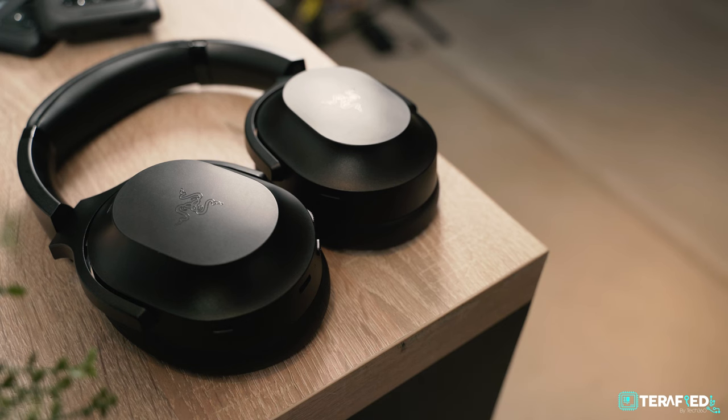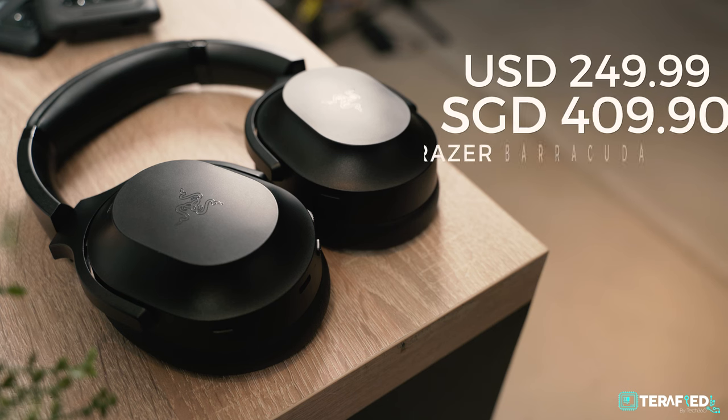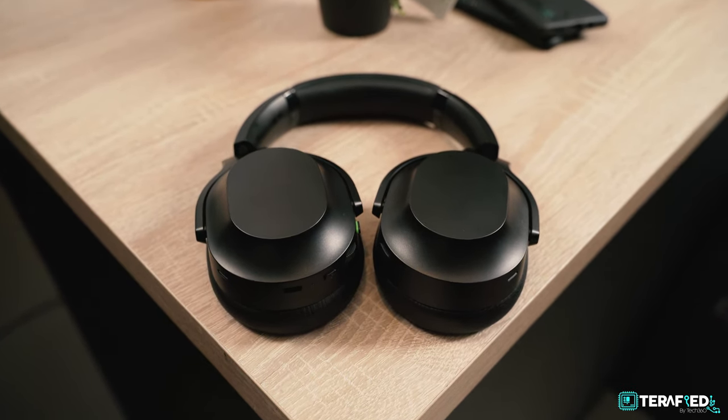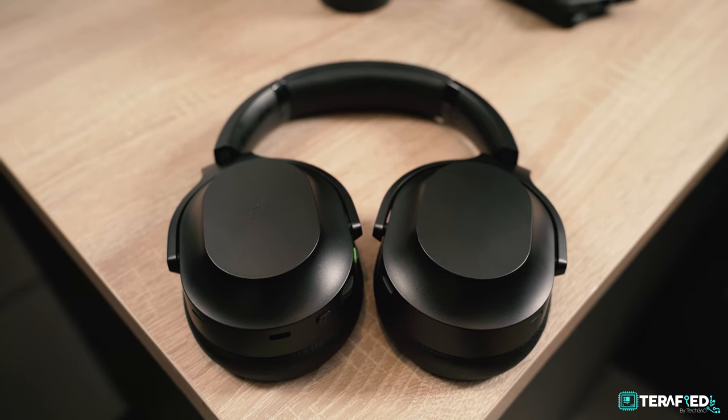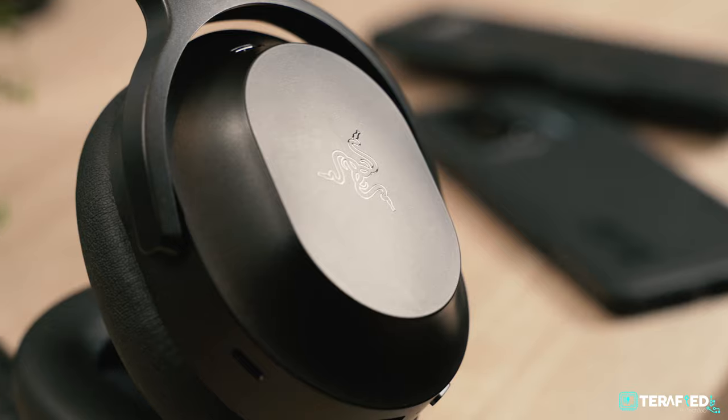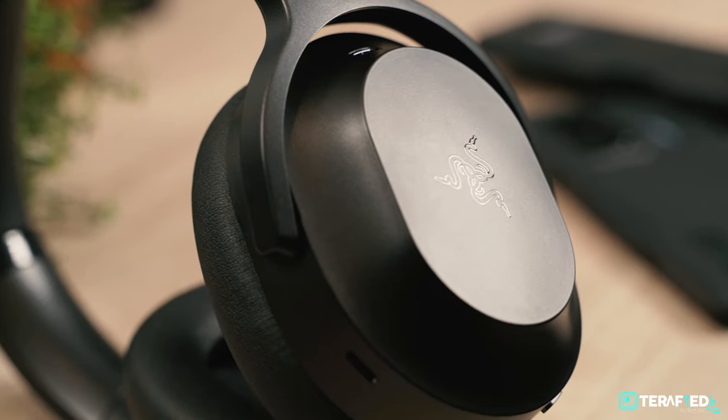This is the flagship, so it does come with a premium price. The Razer Barracuda Pro retails for about $250 US dollars or about $400 Singapore dollars. With that in mind, let's talk about the design. As Razer puts it, this is a premium wireless hybrid headset designed for both gaming and lifestyle on the go, and it has an unassuming design that wouldn't really look out of place in a cafe or on a train.